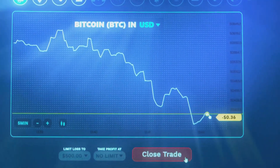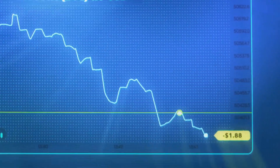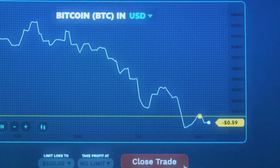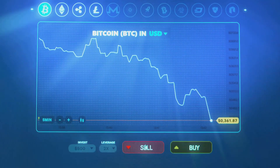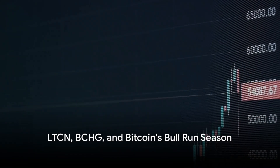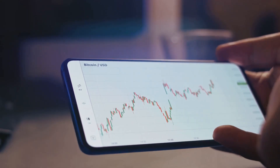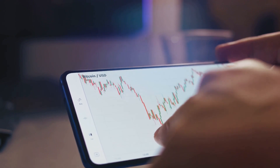During the 2020 to 2021 bull run, both LTCN and BCHG saw significant price increases — LTCN experienced a 345 percent increase while BCHG increased by 240 percent. However, both trusts underperformed compared to Bitcoin's 660 percent increase during the same period. Bitcoin's third halving occurred on May 11th, 2020, reducing the block reward from 12.5 BTC to 6.25 BTC. This event is significant because historically Bitcoin's price has increased dramatically after each halving, followed by a bull run season.